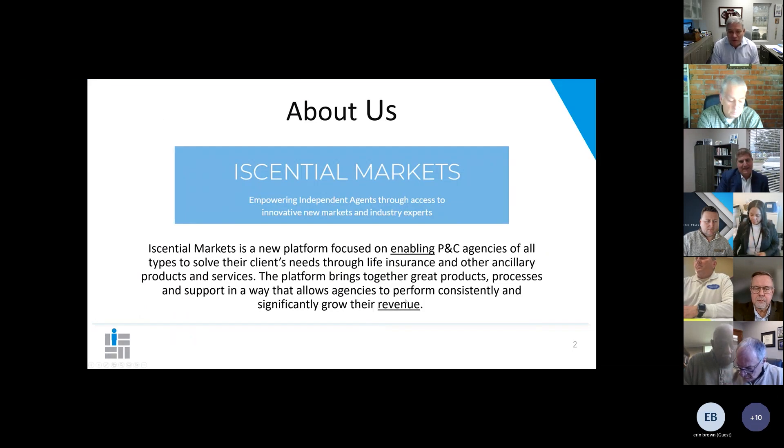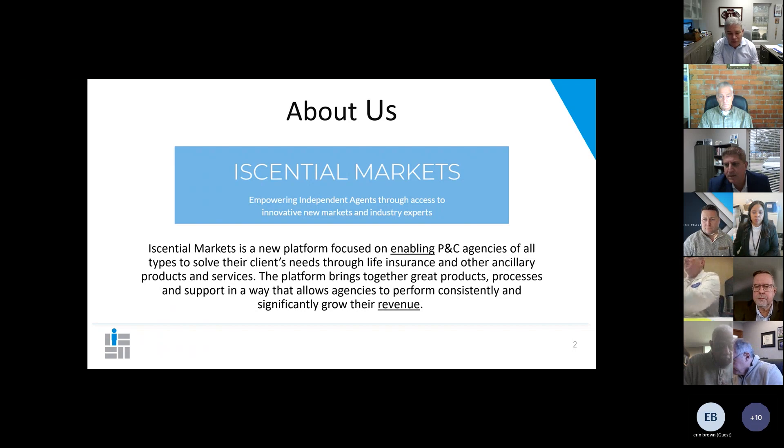A little bit about us. For those that don't know, we're just a platform focused on helping P&C agencies try to solve their clients' needs through the use of life insurance and significantly growing the revenue of their agency by selling these products, because the margin is so much higher on them than traditional P&C products. It also helps your retention when you sell a life insurance policy to your customer.